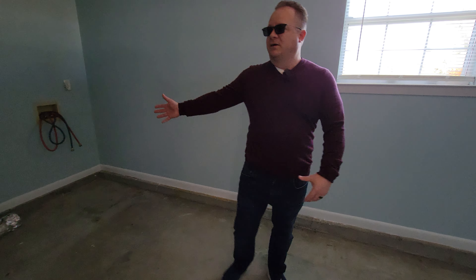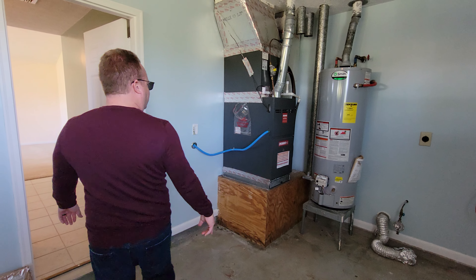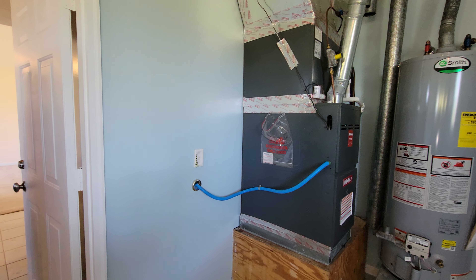You've already got your laundry hookups ready to go and the water heater. We have gas — so if you have gas appliances, you're all set.